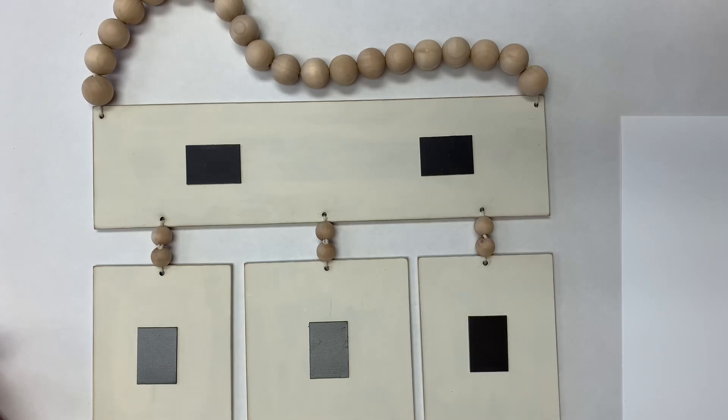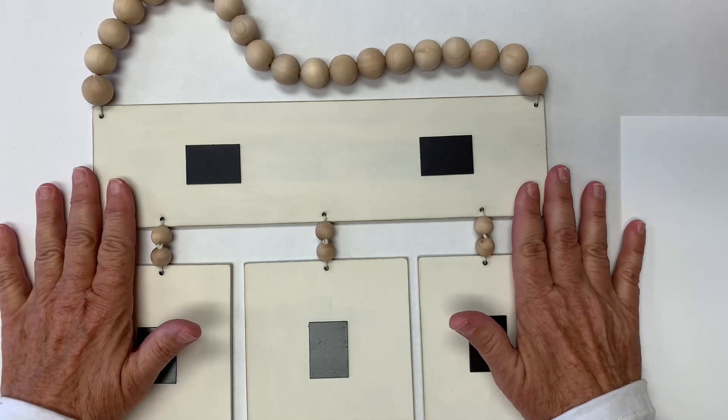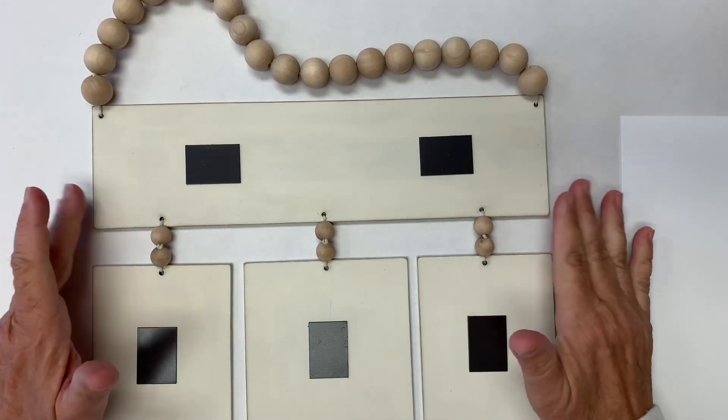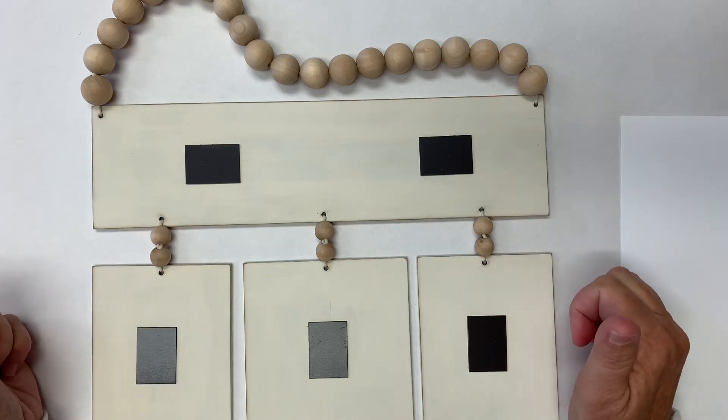You will have step-by-step instructions, but I also want to get a video up of how to complete this project, because stringing the balls and tying them can be a little confusing to write. It's pretty simple to do with a little instruction.